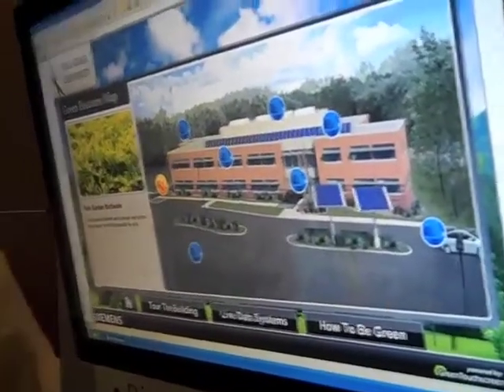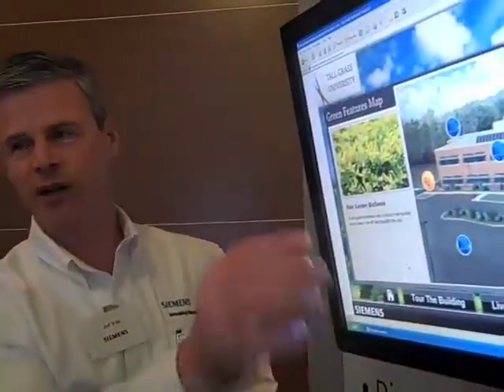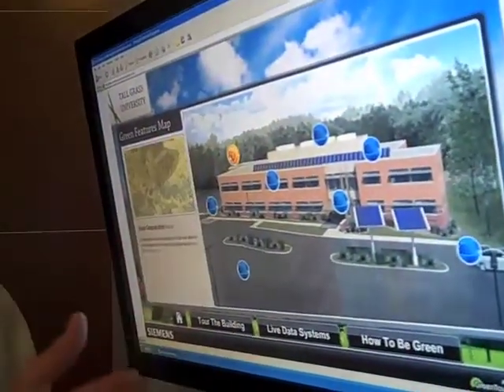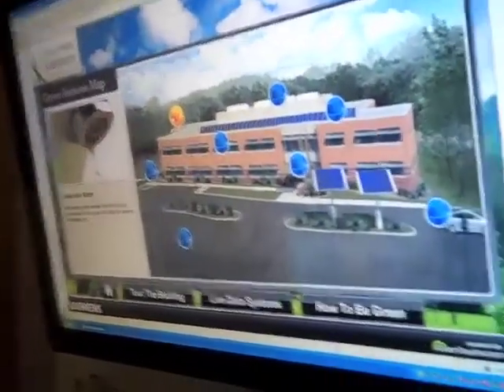The facility guy says, you know, I've been doing green stuff for 25 years, so now we're going to tell you what we did. But they put a picture of their building or campus, and they put these little boards on all the little green features they want to have.